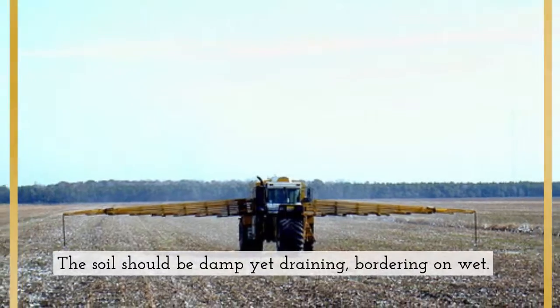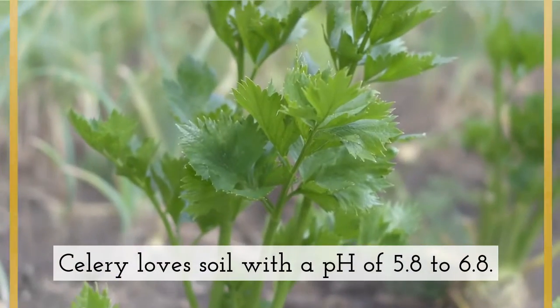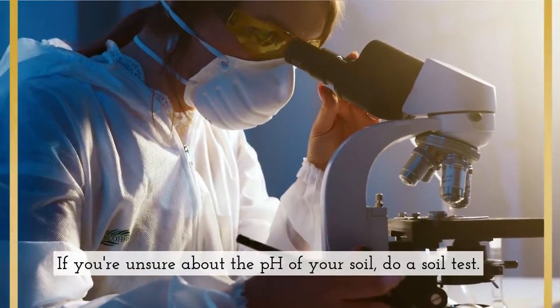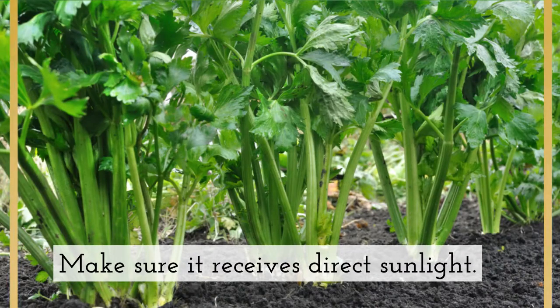The soil should be damp yet draining, bordering on wet. Celery loves soil with a pH of 5.8 to 6.8. If you're unsure about the pH of your soil, do a soil test. Make sure it receives direct sunlight.